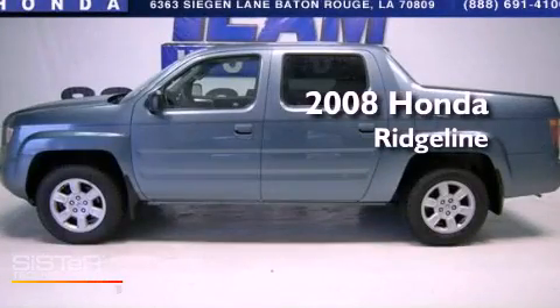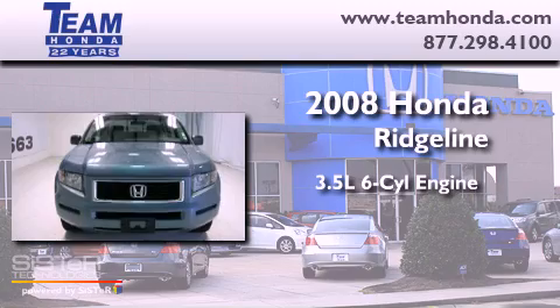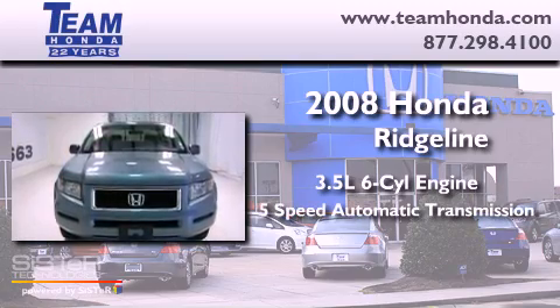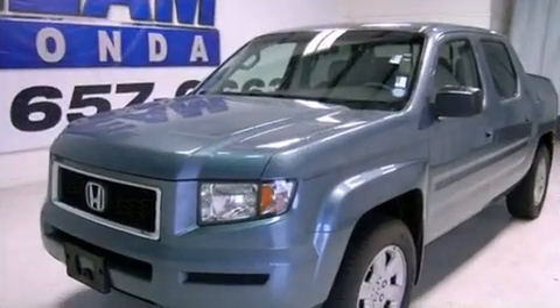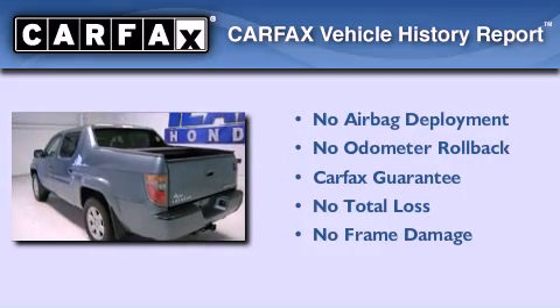This is a 2008 Honda Ridgeline. It has a 3.5 liter 6-cylinder engine, a 5-speed automatic transmission, and 4-wheel drive. Not to mention that this Honda qualifies for the Carfax Buyback Guarantee.